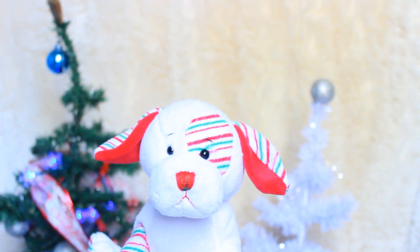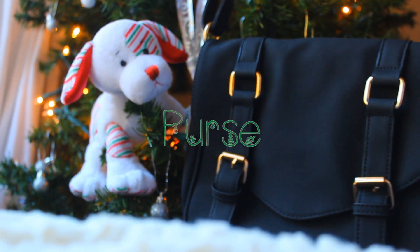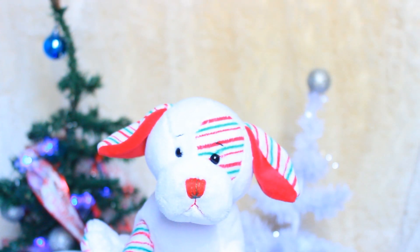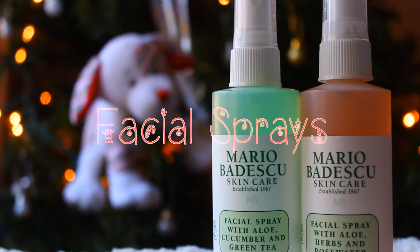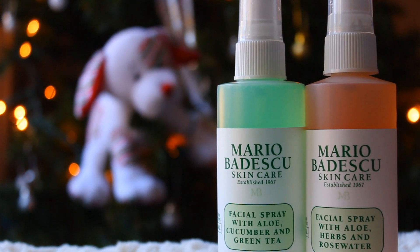Then I got this black purse, and on the inside, this is just what it looks like. And then I got these two facial sprays in the scents of aloe, herbs, and rose water, as well as aloe, cucumber, and green tea.